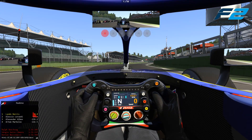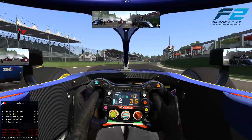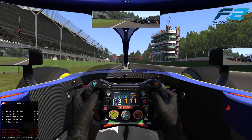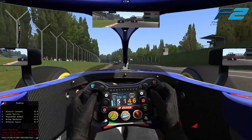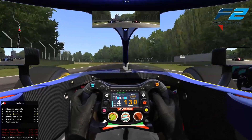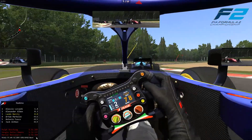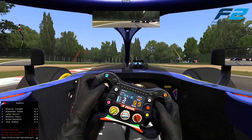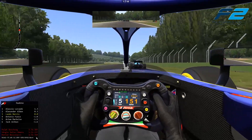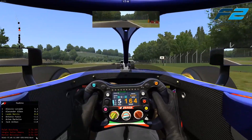Here we are jumping straight into the action at the European Grand Prix. It is six red lights — lights out and away we go. It has not been a good start for myself, but it has been for Lorandi who is going to absolutely take off on the run towards turn one. Alexander Albon looks to the outside of me and we've dropped from the lead all the way down to P3 off the start.